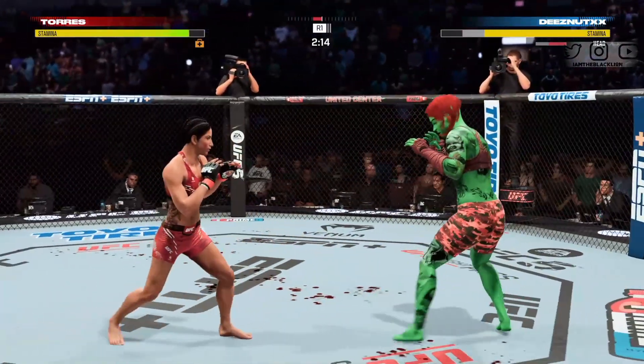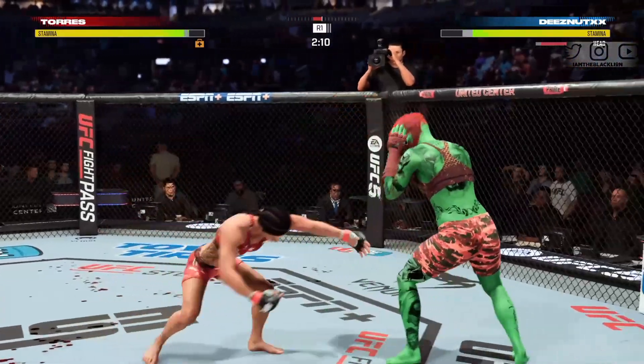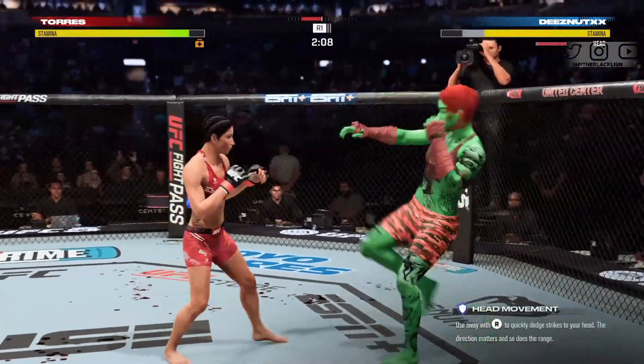Nice jab there — that's the best jab right there. Nice jab again. Torres going for the takedown here — nothing doing.